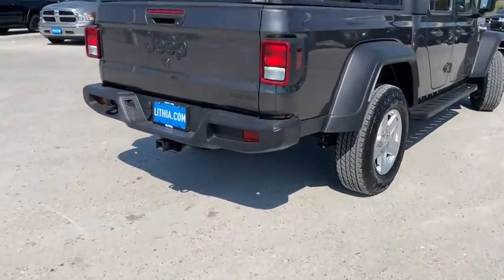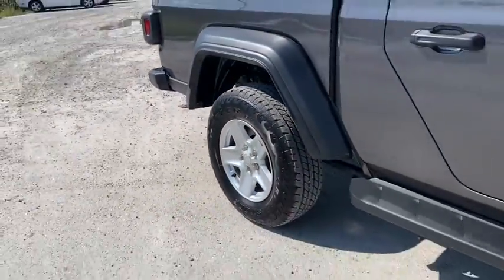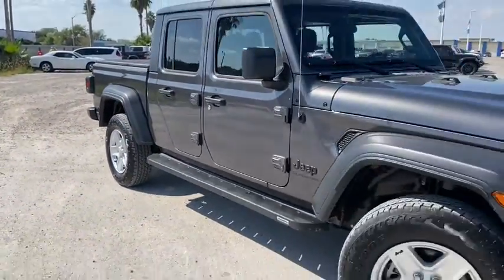Take this vehicle for a spin and see why so many shoppers are now proud owners of the Jeep Gladiator. Thank you.